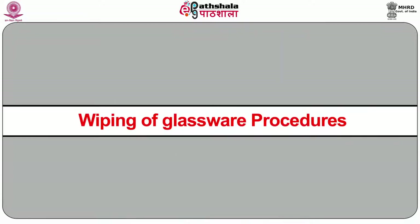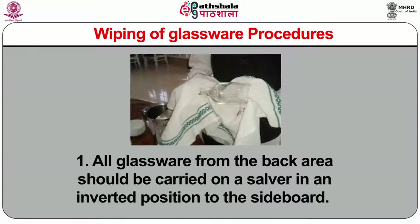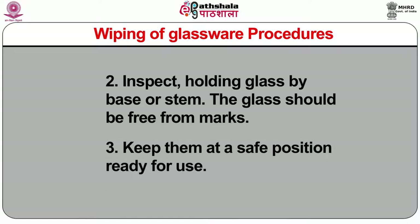Wiping of glassware: all glassware from the back area should be carried on a salver in an inverted position to the sideboard. Inspect by holding the glass by its base or stem. The glass should be free from marks. Keep them at a safe position ready for use.